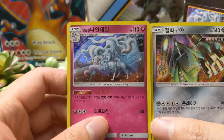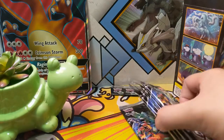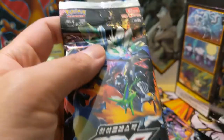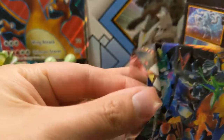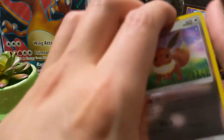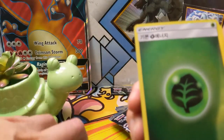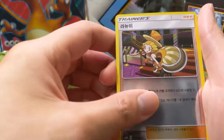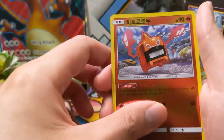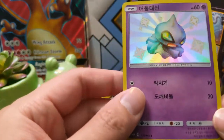We got a Celesteela and then an Alolan Ninetales. We still have five packs left and we're hoping for one more SR as well as the SSR. I think I saw a post on Reddit where someone posted their pulls and got an SSR as well as a gold card, so I think the gold card does take the SR slot. Definitely the one we want is Tapu Lele. We got Alolan Marowak, Fire Rotom, Hoopa, and then — boom — there is our third SR: a Shuppet!